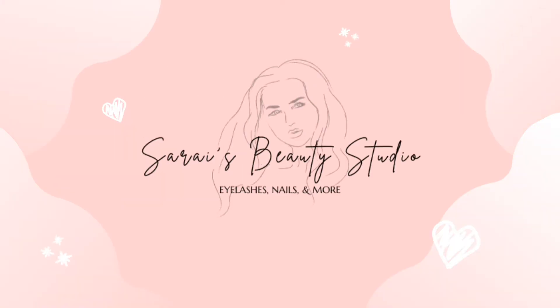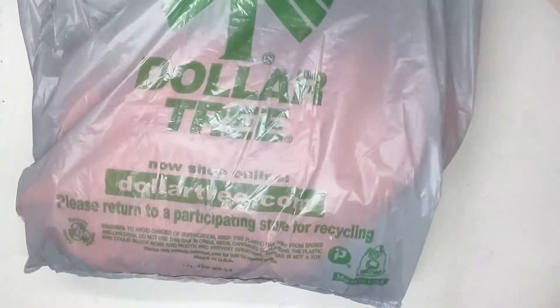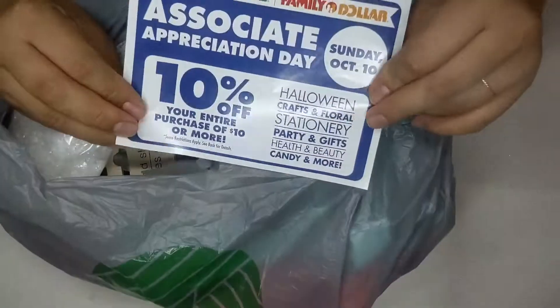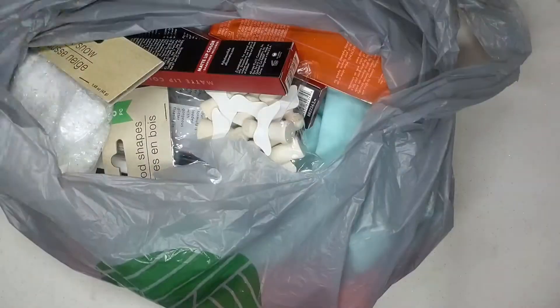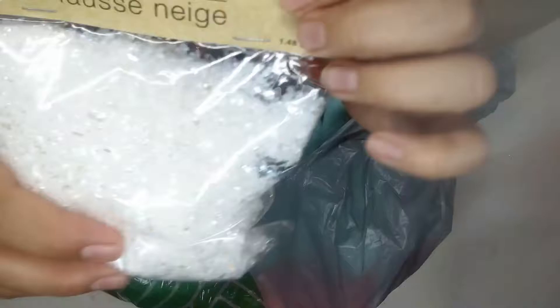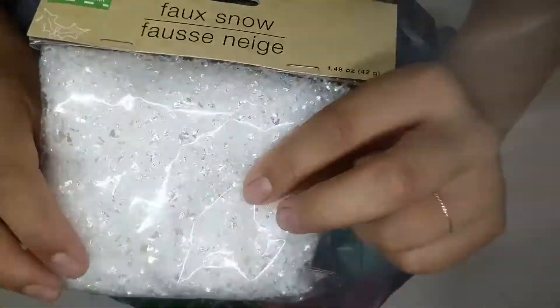Hi guys, welcome back to Sarai's Beauty Studio. Today I'm going to be showing you some Dollar Tree finds from my last two trips. This will probably come too late but they do have a 10% off coupon for October 10th for $10 or more that you spend.